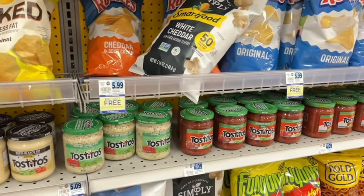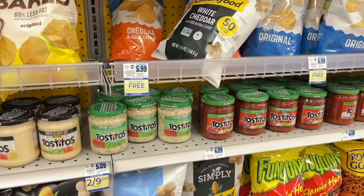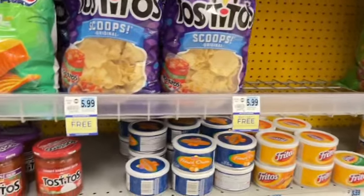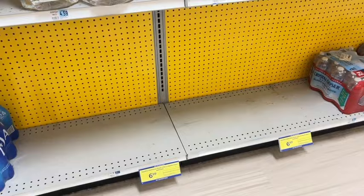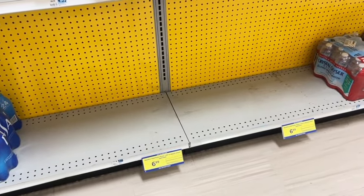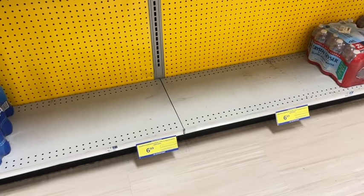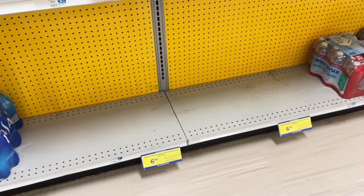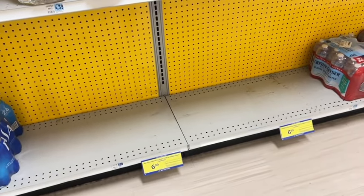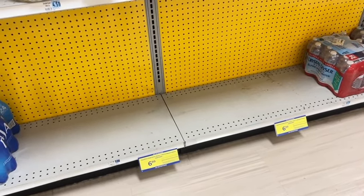If you need any chips — maybe for an Easter gathering — Ruffles are buy one, get one free, and Tostitos are buy one, get one free as well. They're wiped out at my store, but if you have Aquafina, bottles of water are on sale for $6.99 — when you pick up two you get $5 back, that's a limit of two, so you could buy four and get $10 back. And for the cereal, there's a pretty good deal on Kellogg's — they're two for $5. Check for Ibotta rebates and any coupons you can find.